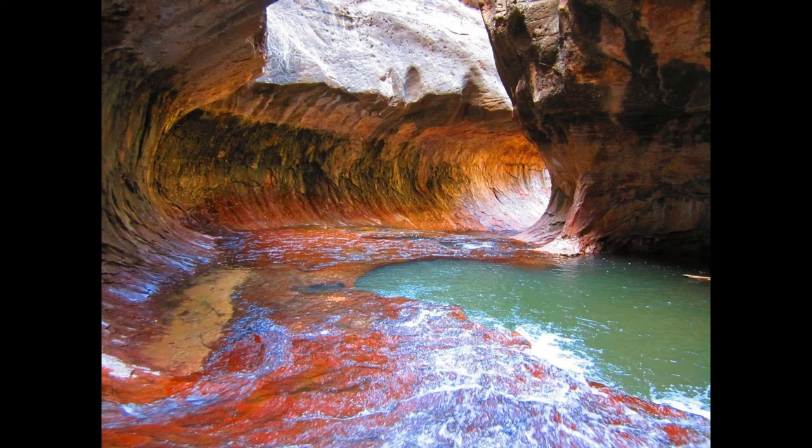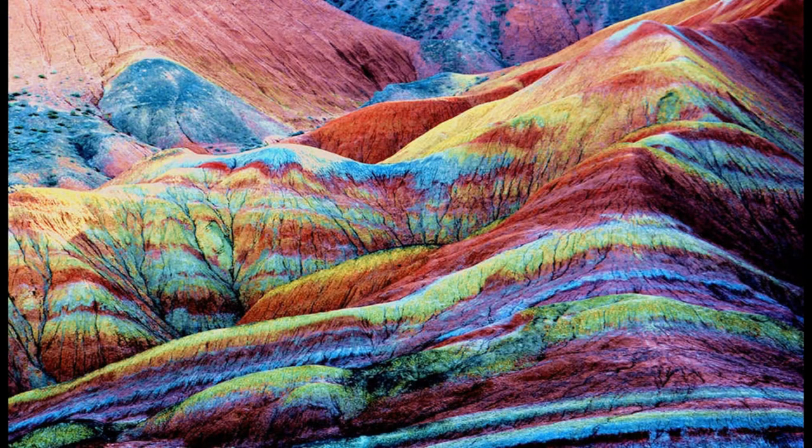Even for mother nature, creating such a piece of art was not easy. In fact, it took as many as 24 million years.